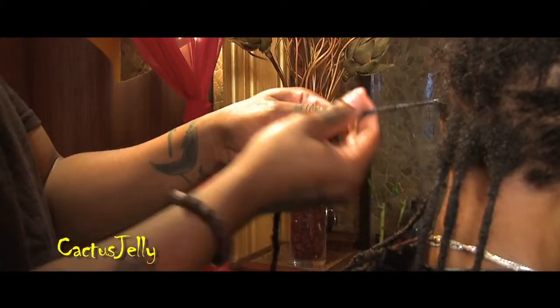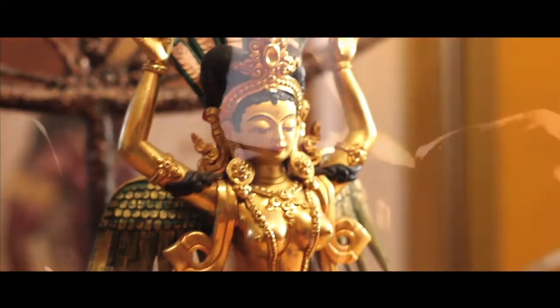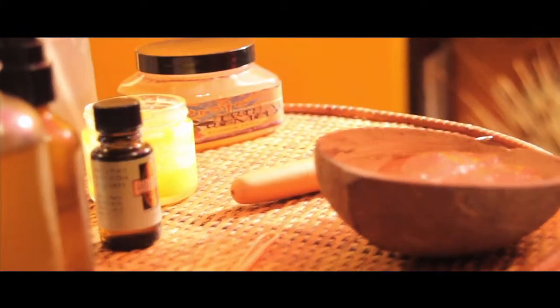Our Cactus Jelly is a non-flaking, non-alcohol-based gel created to give your hair moisture while creating a firm hold. This gel can be used with twists, coils, or just about almost anything you can imagine to do with your hair.